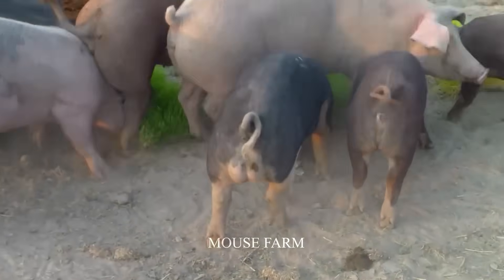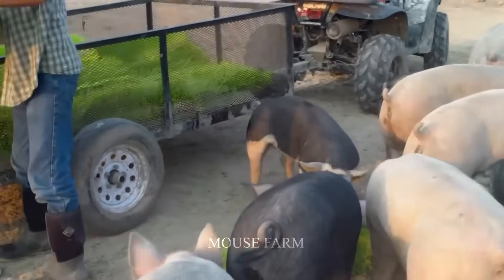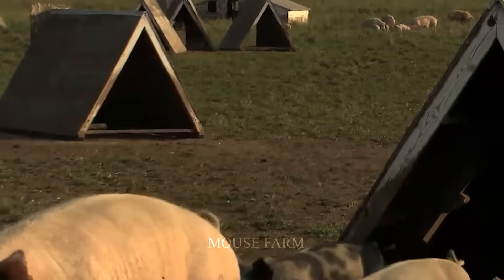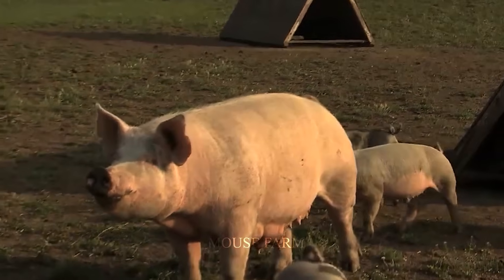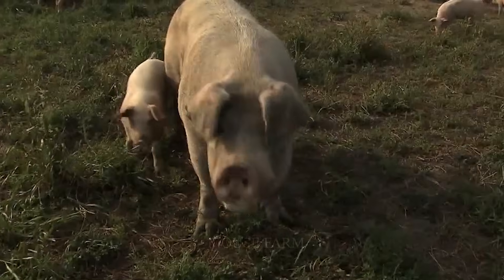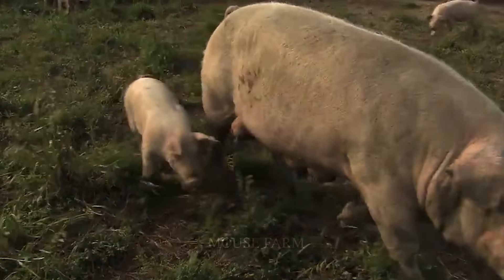Is your farm using this method of feeding pigs? Organic pork is a new trend among consumers and producers because the food is 100% natural, making it the best sustainable method for the market.